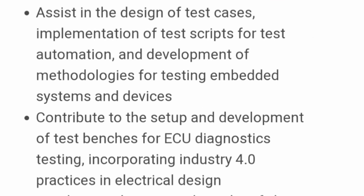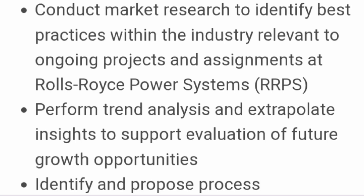You will assist in the design of test cases and implementation of test scripts for test automation and development, and contribute to the setup of test benches for ECU diagnostics. You will also conduct market research to identify best practices within the industry relevant to ongoing projects at Rolls-Royce Power Systems, and do trend analysis to provide information about future growth opportunities.